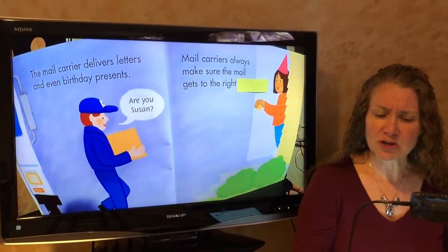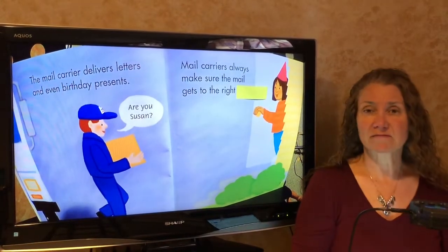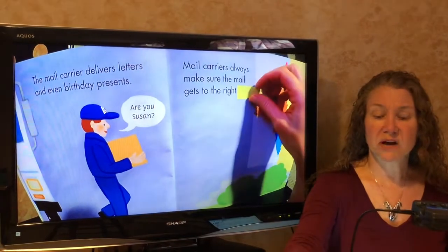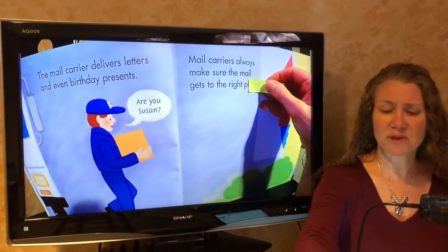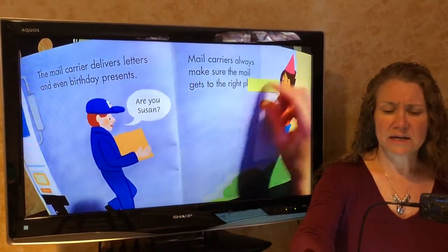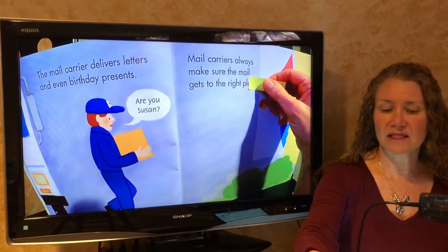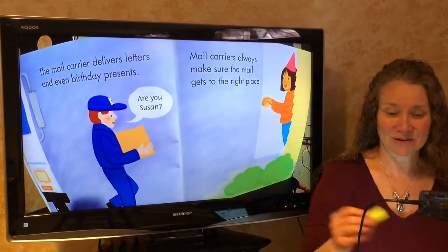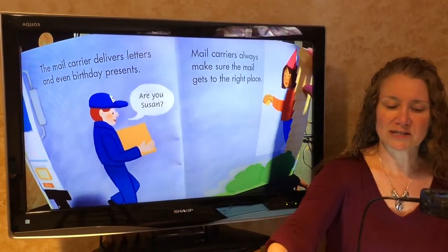Mail carriers always make sure the mail gets to the right blank. What would fit? What sounds right? Address sounds right, but it doesn't begin with A for address. It begins with... could be people, but when I get to the next word I say a little poll. What would fit? Places would fit, or place. There it is.